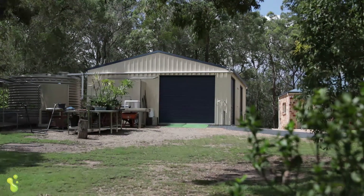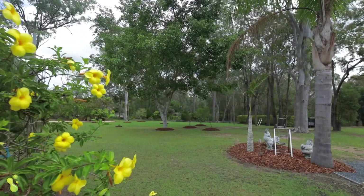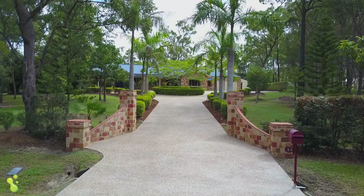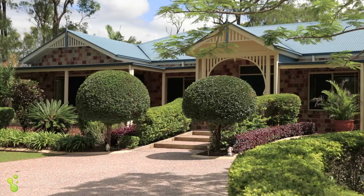Establishing a property of this character doesn't happen over a couple of years. This is 14 years in the creation, and you can really see that when you first drive into the property. The front is absolutely amazing and that continues right through the home.